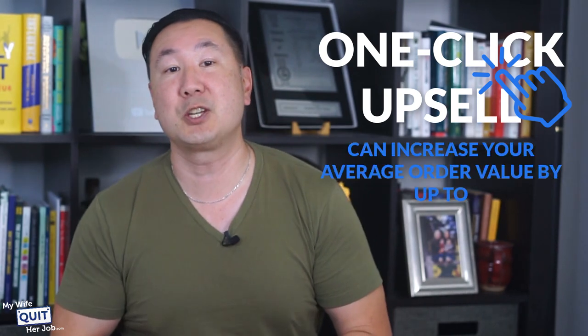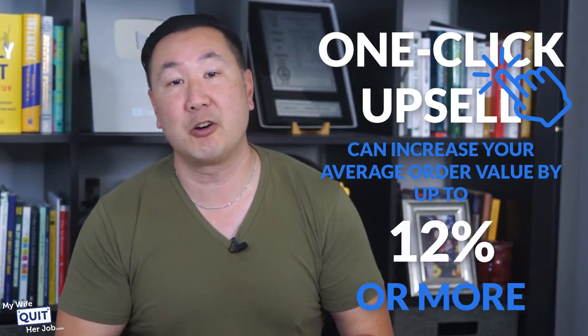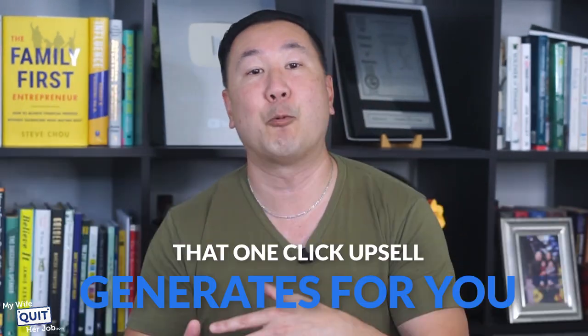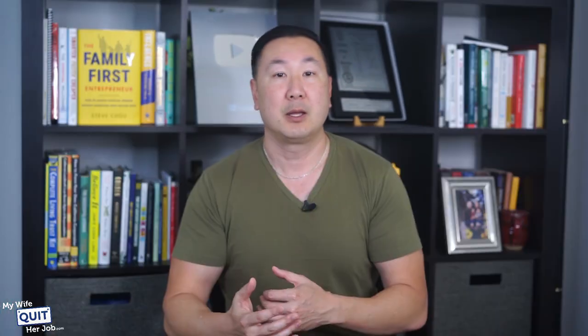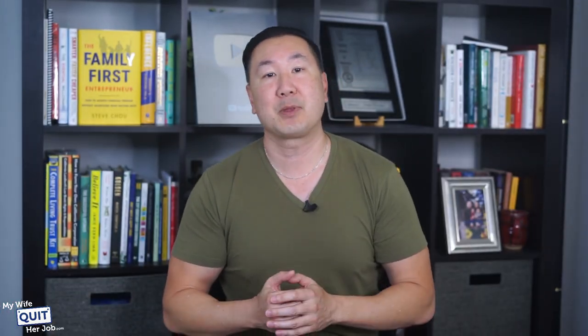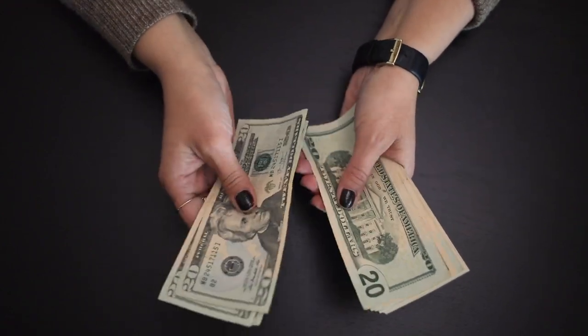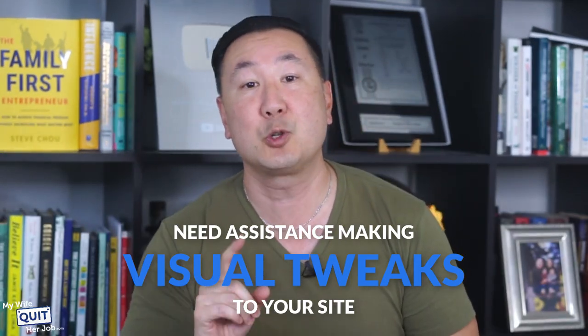One Click Upsell can increase your average order value by up to 12% or more. Here's the beauty of the tool: you only pay for a percentage of your sales that One Click Upsell actually generated for you. In other words, you only pay for the app when it actually makes you money, and this is what makes it a no-brainer to install. These final two Shopify apps are useful if you are design-challenged and need assistance making visual tweaks to your site — these are just nice to have.